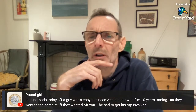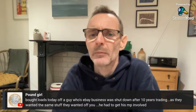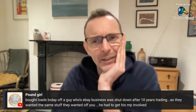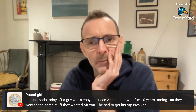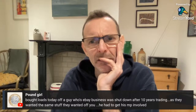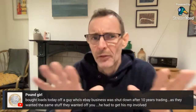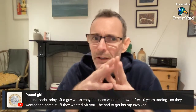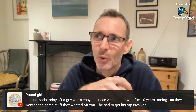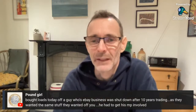Shell bought loads today off a guy whose eBay business was shut down after ten years of trading — they wanted the same information they wanted from us, and he had to get his MP involved. It's mind-boggling that they can do that. Assuming he had the information they wanted — we had everything they wanted too, but their computer kept saying no. Although eBay have tried to explain the reasons why, all they've really explained is that they were incompetent.